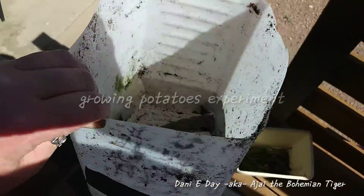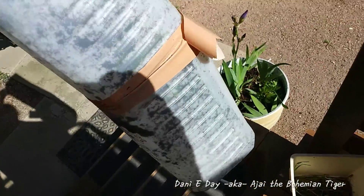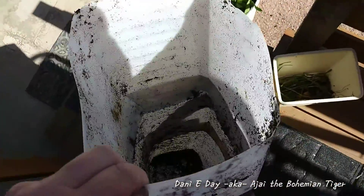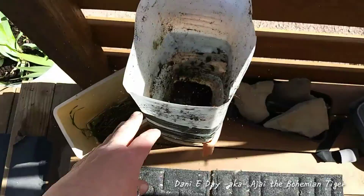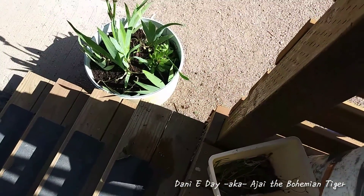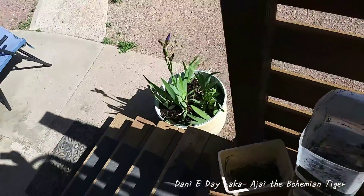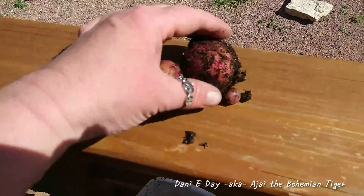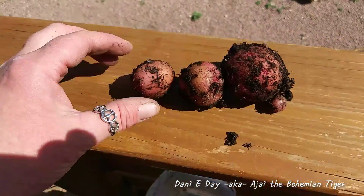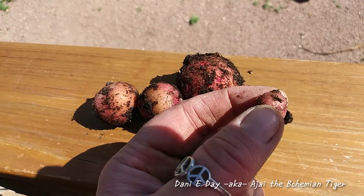So the potatoes in the cat litter containers didn't work very well — the top of the plant died and I didn't think there would even be any potatoes. But I dumped it out and used the dirt along with some other soil I had to transplant my irises from the Denver house. In dumping it out, I did find some itty bitty baby potatoes. Look at this one — isn't that just adorable?